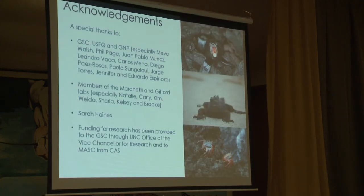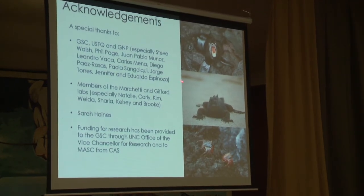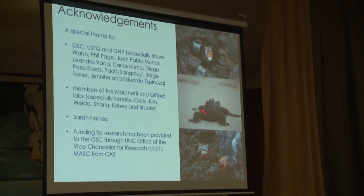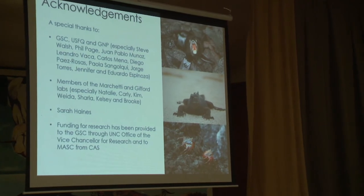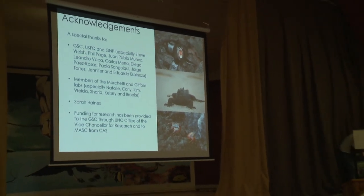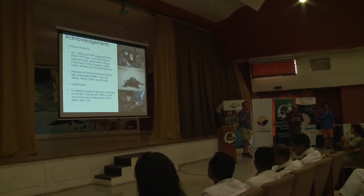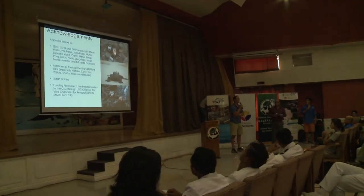That's all I have. I want to thank people from the Galapagos Science Center — Steve Walsh, Phil Page, Juan Pablo — and all the other members who have been instrumental in these cruises and making them function, members of my lab, as well as our funding sources through the GSC. Thank you for your time. Gracias.